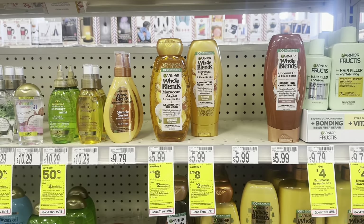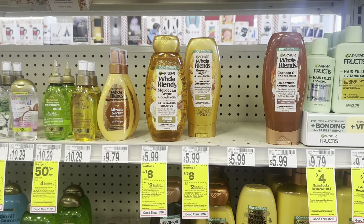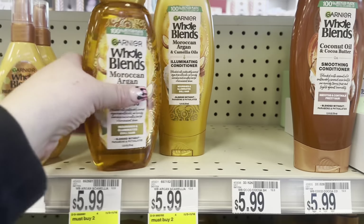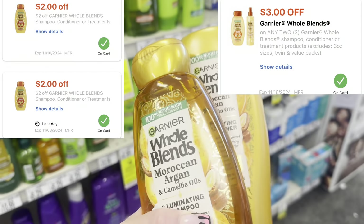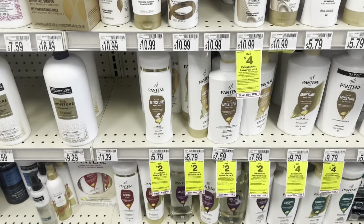Now I'm working on my account that doesn't have a $10 off $70 — it's my newest account with some good CRTs. Starting with the Garnier Whole Blends two for $8, buy two earn back $2. This account has two separate $2 CRTs and the $3 digital, so I'll pay $1 and earn back $2, making them free and a $1 money maker.